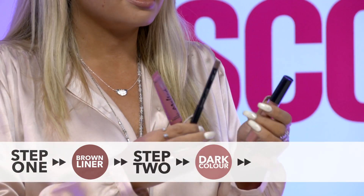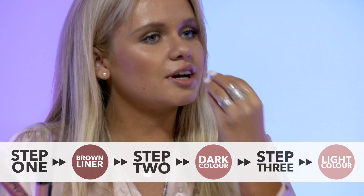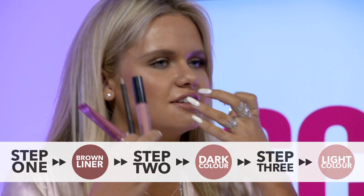And then a darker color, and then I sort of put the lighter color in the middle. So it creates an illusion effect because it's really light in the middle and then it gets darker towards the outside. So that's sort of my thing.